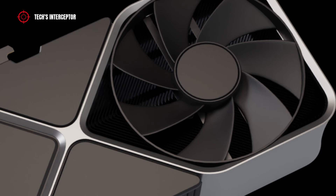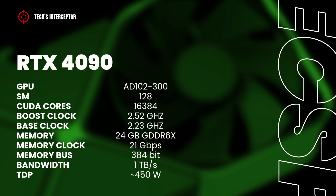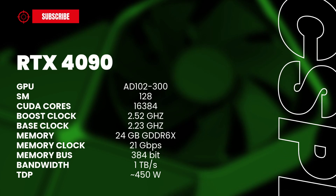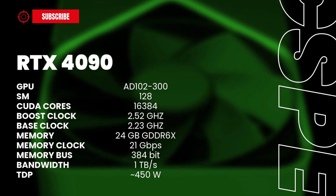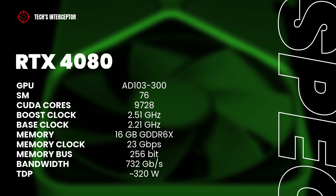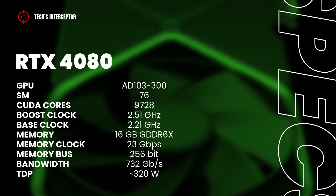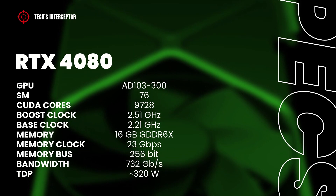Currently the RTX 40 series lineup is officially composed of 4 SKUs: the flagship RTX 4090 with 16,384 CUDA cores, a 2.23 GHz base clock, 2.52 GHz boost clock, and 24GB of GDDR6X memory; and the RTX 4080 with 9,728 CUDA cores, 2.51 GHz boost clock, 2.21 GHz base clock, 16GB of GDDR6X memory, and a 256-bit memory bus.